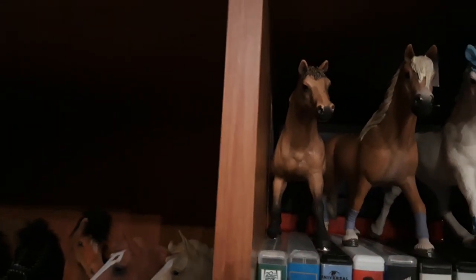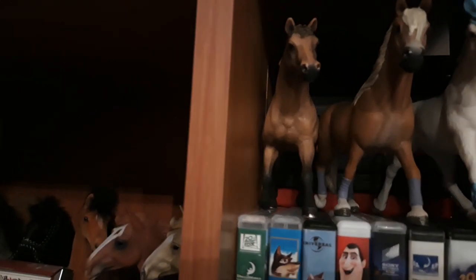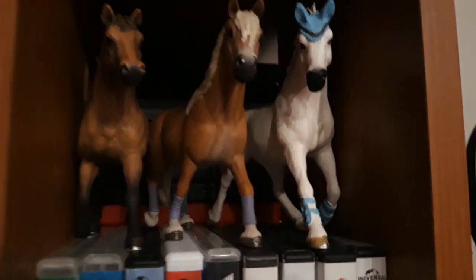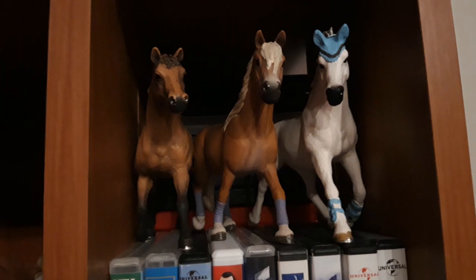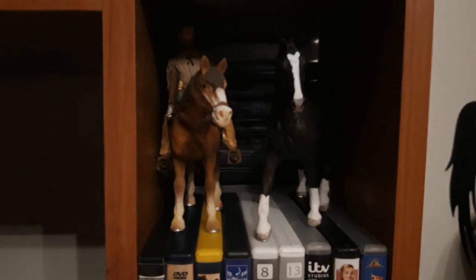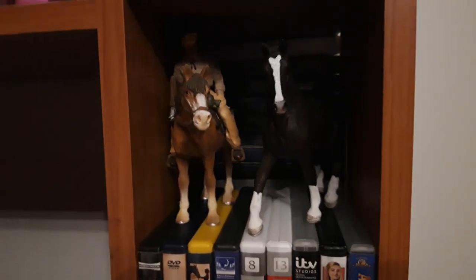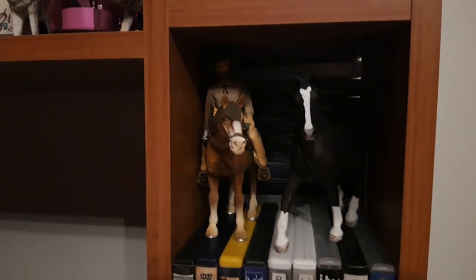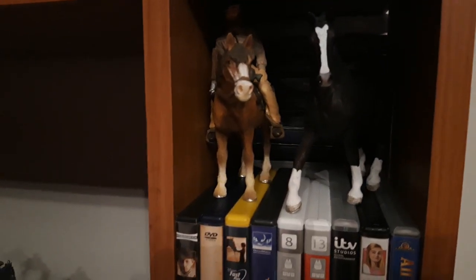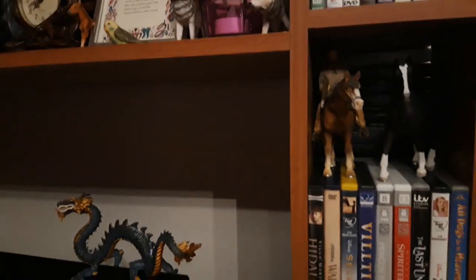Then we have these three girls — all of them came with the riding set. We have Amy, the Camargue mare; Spinelli, my Haflinger mare; and this is Phoenix — I don't know what breed this model is supposed to be, so if you know please comment down below because I want to know. All three are from 2014. Then down here we have my Hanoverian mare who came with the riding set — her name is Gwendolen, from 2017.